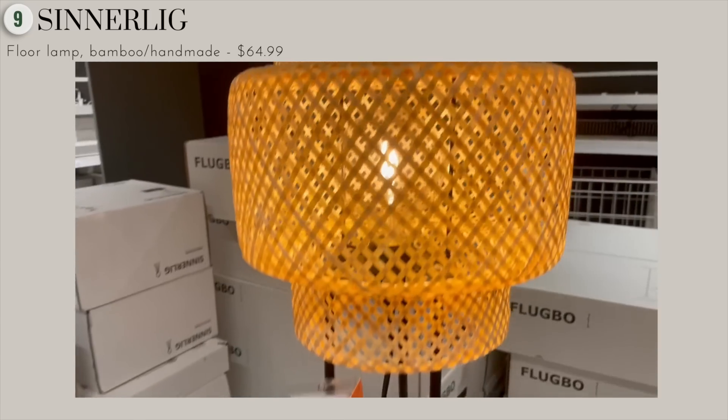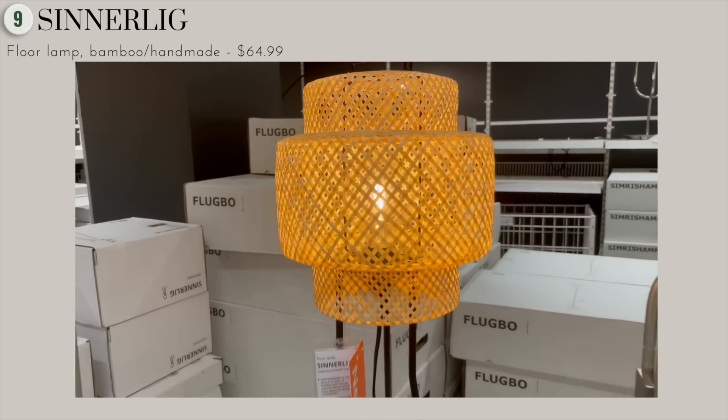I just really love the simplicity, the oversized size of this, and the natural style.